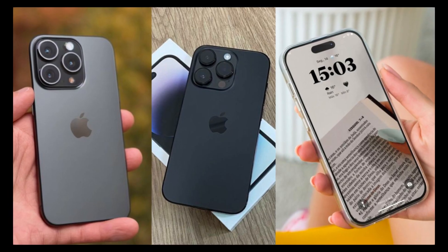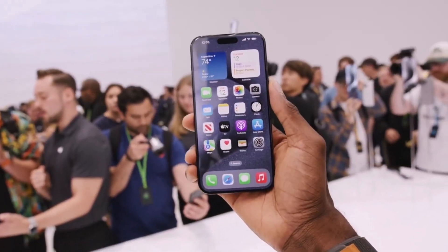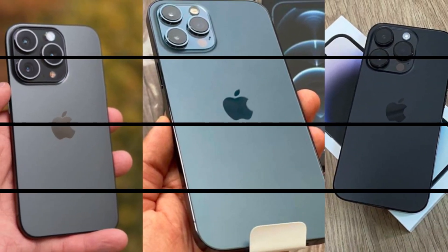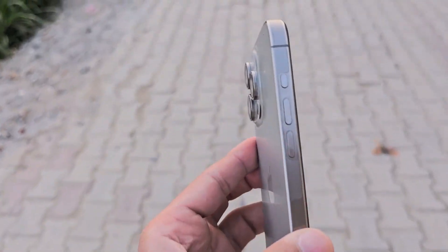Whether you're a casual snapper or a budding photographer, the AI-powered assistance ensures your photos look stunning every time. For those who crave ultimate creative control, the iPhone 16 Pro introduces ProRAW support.